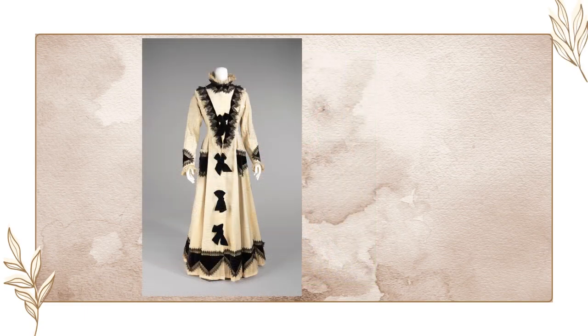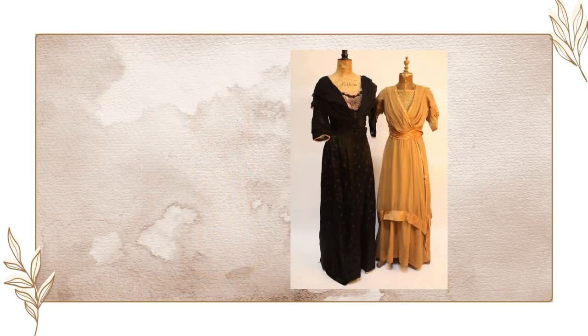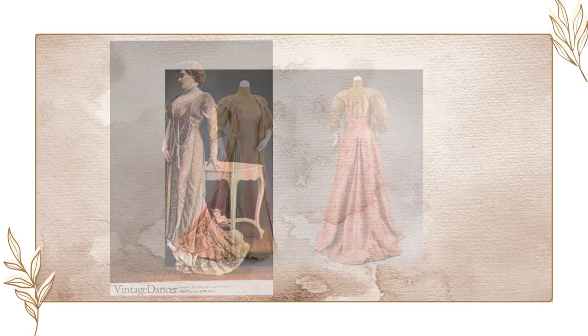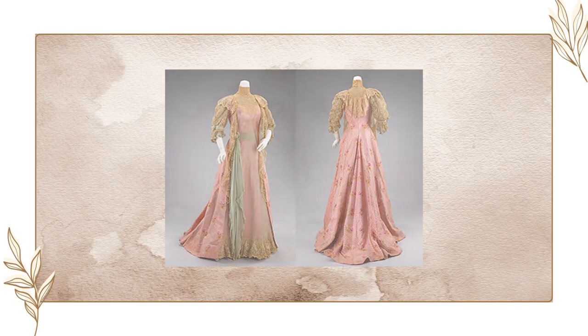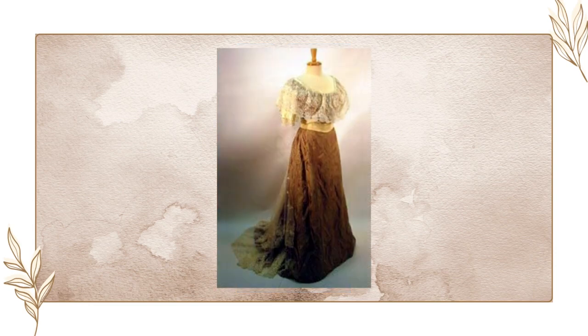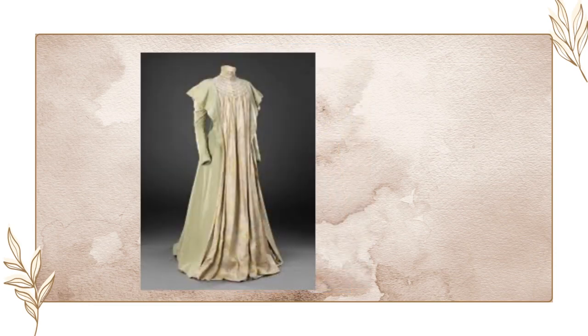A day tea gown would have a higher neckline, lighter colour, and simpler fabrics, while the evening gown would have a lower neckline with finer fabrics and richer colours. The tea gown became a staple in women's wardrobes by the 1910s, commonly worn for social occasions, especially casual tea events with family and friends.